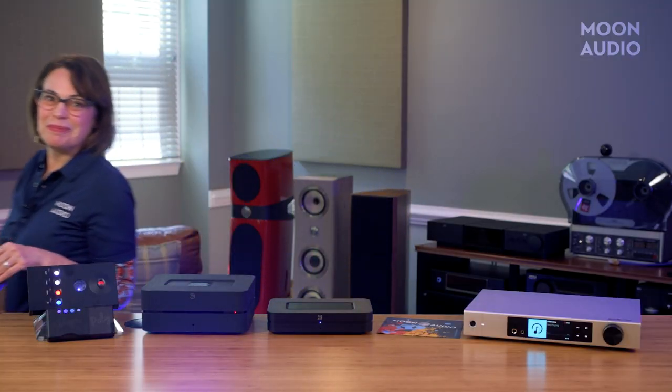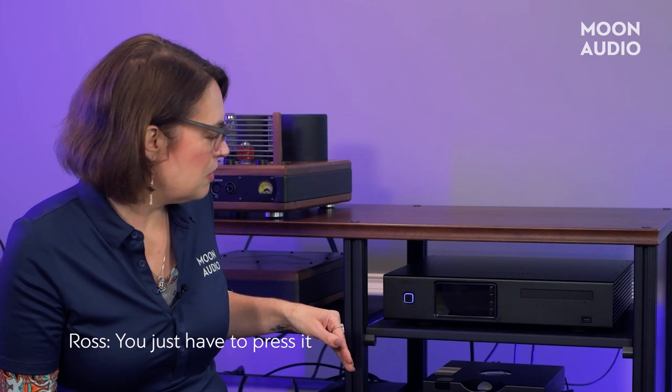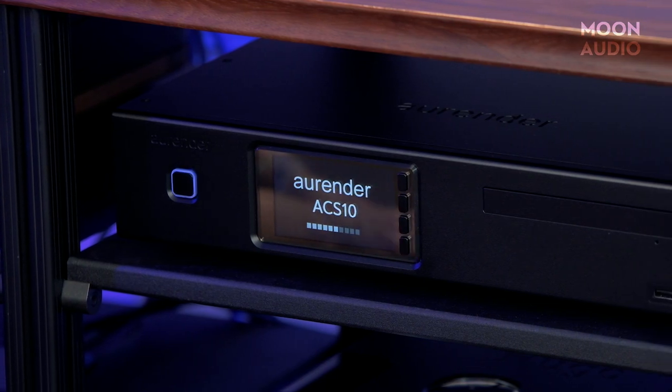Let's go check out our next option. Another streamer option with a CD ripper and internal storage that's going to be a big step up is the Aurender ACS10 music server for $6,000. We love Aurender for their amazing build quality, their stellar app, and pristine sound. The ACS10 can be used as a companion to another Aurender music server to expand its function and flexibility, or as a fully functional server and streamer on its own.